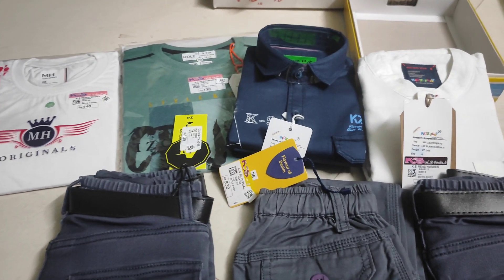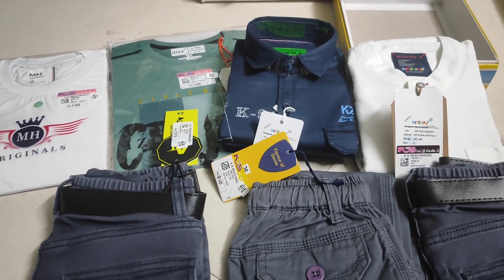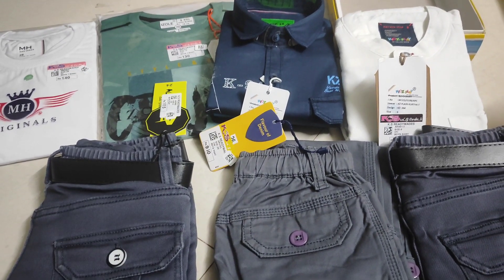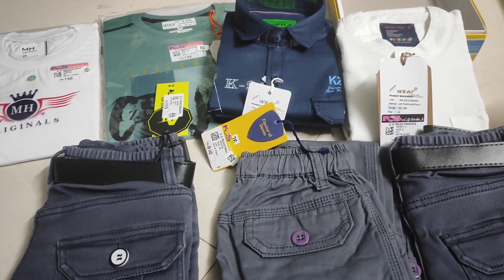First, we have shirts, t-shirts, jeans, panties. We have shirts, jeans, panties, t-shirts. This is the same model — if you look at it, you will not have any color.